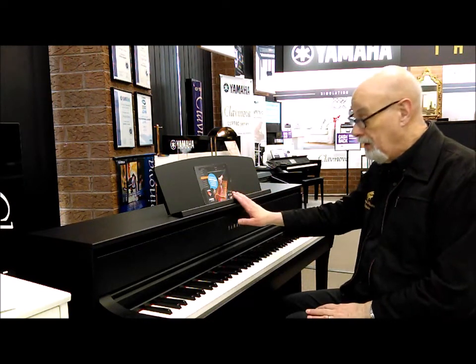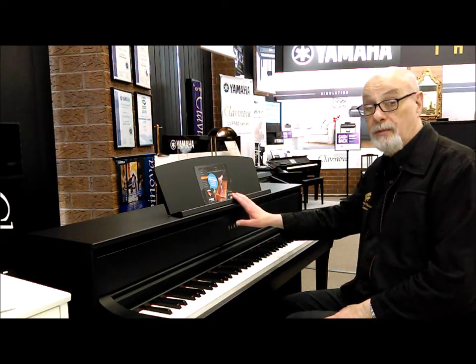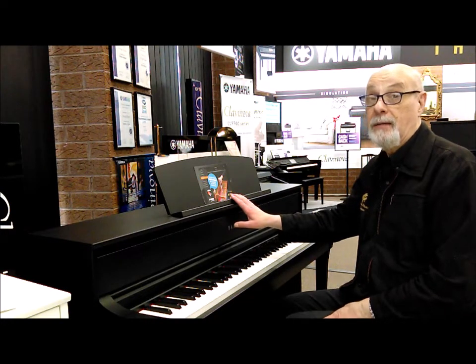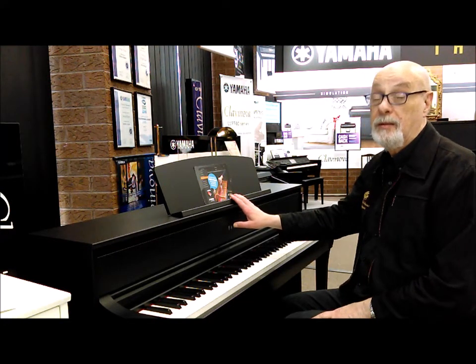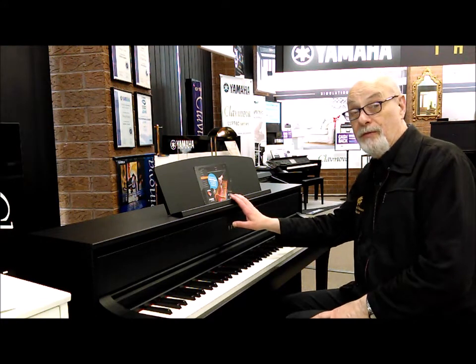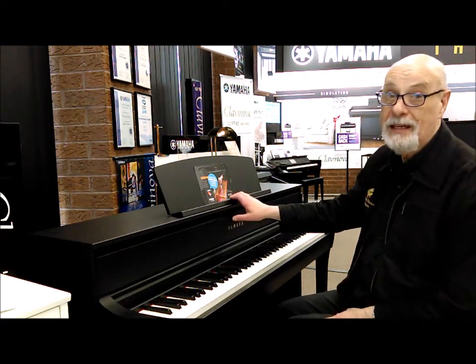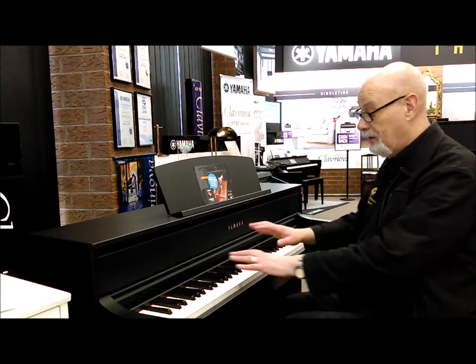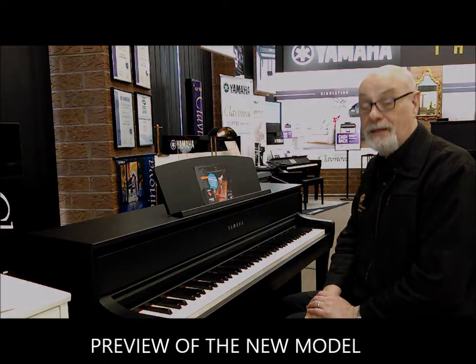Please come and see us for a demonstration at Prestige Pianos. This is a new model — we've only got one display model that we're showing people, and we can take orders from this one. We're taking orders now and Yamaha are about to release some limited stock in Australia. Call us at Prestige Pianos on 9480 6777 and arrange an appointment to come in and we'll give you a lot more detail. Thank you very much.